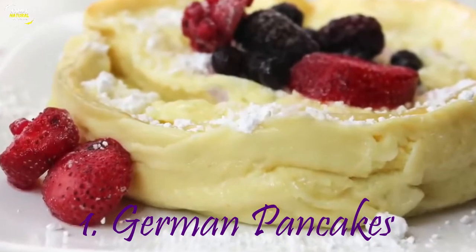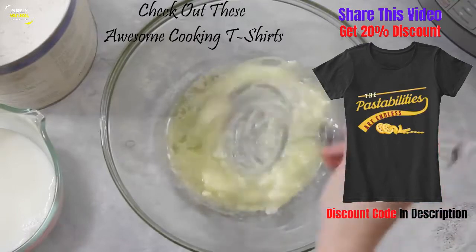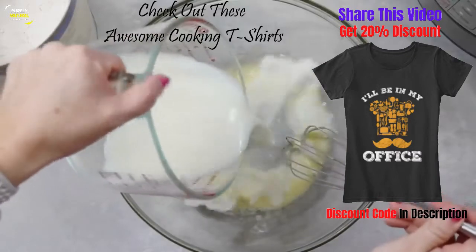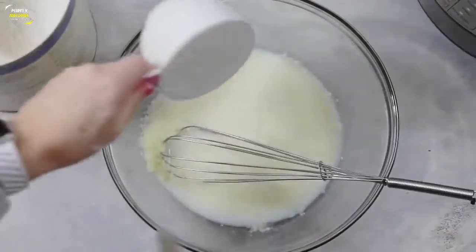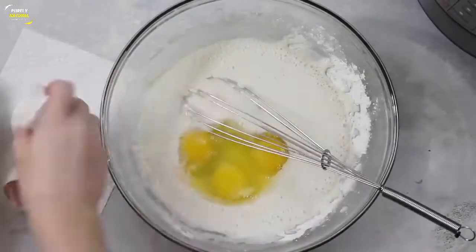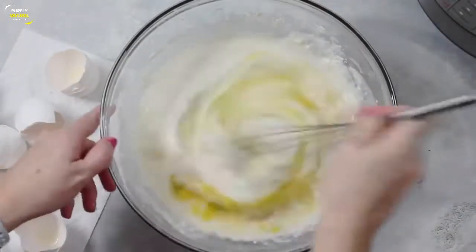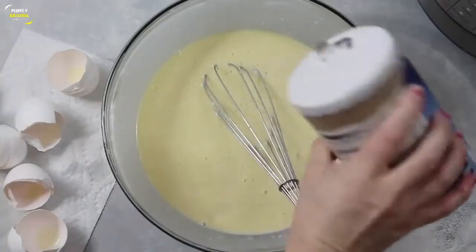Let's make these easy instant pot breakfast recipes. First I'm going to make German pancakes. I'm starting with four tablespoons of melted butter and whisking them up a little bit. Then I'm going to add one cup of milk — make sure you whisk as you do this so your butter doesn't harden. Then add one cup of flour, and on top of that add six eggs. Don't forget to add a little bit of salt.